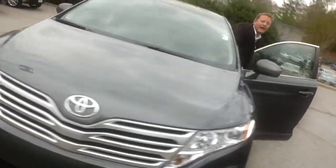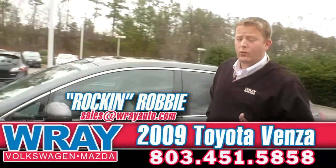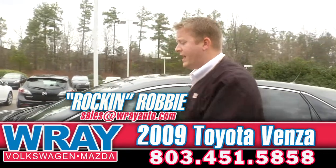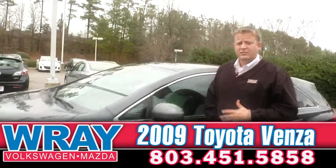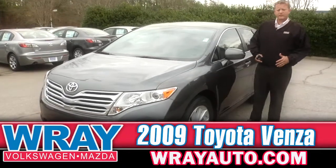Today it's a 2009 Toyota Venza. Hey everyone, back here at Ray Automotive, this is Rockin' Robbie with the 360 Walkaround at the pre-owned Mega Mall at Ray. A 2009 Toyota Venza — a very, very nice crossover SUV that Toyota makes.